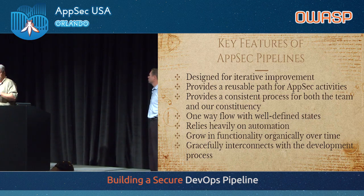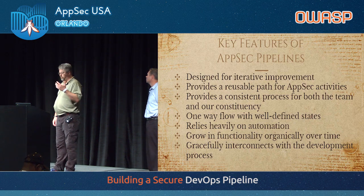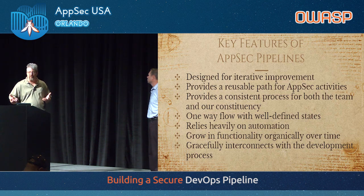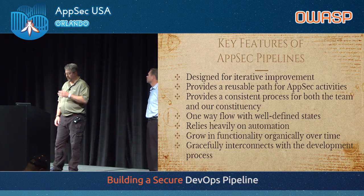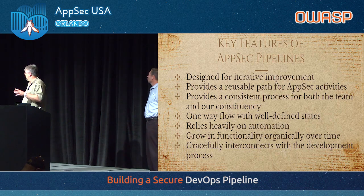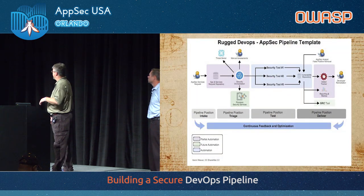Probably the biggest thing is it has to gracefully interconnect with whatever your developers are doing in terms of how they handle bugs. If you're not putting security findings into whatever bug tracker your developers use, you might as well be speaking French to people who only speak English. They don't want to see a 300-page PDF. I want 300-page PDFs to die forever. I never want to see them again. So I'm a reformed PDF producer. It really does need to gracefully interconnect with the dev teams.